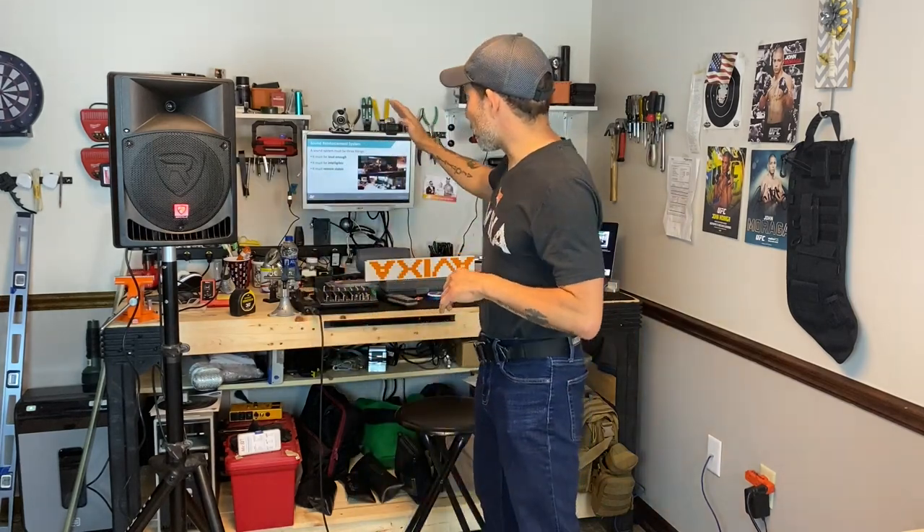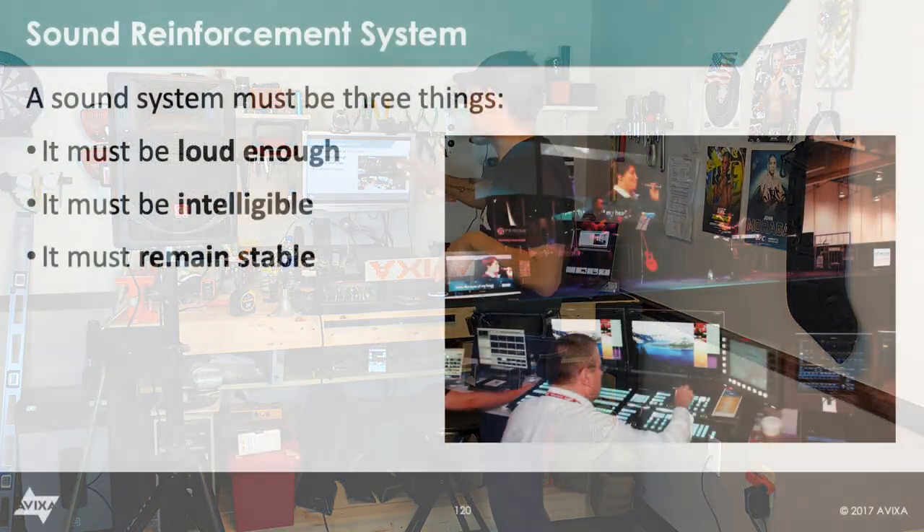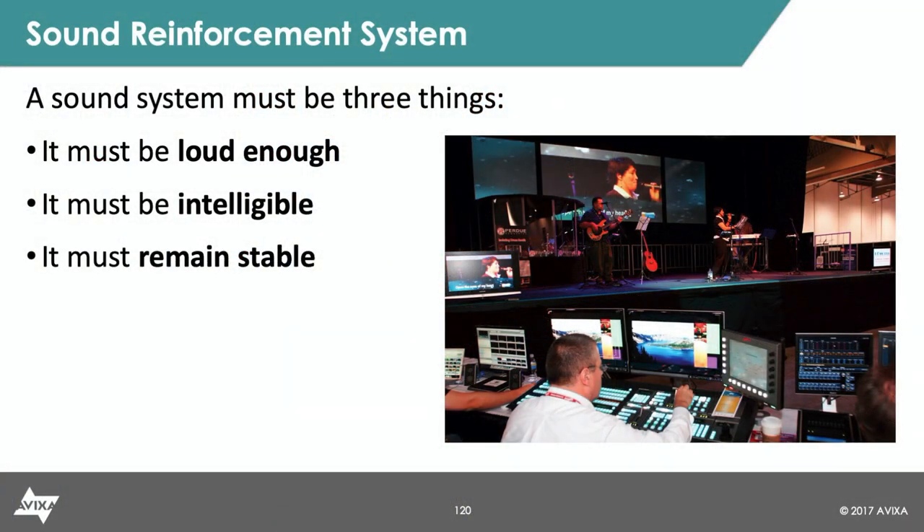Hey everyone, in today's video we're going to talk about what makes your sound system effective. There are three things that make a sound reinforcement system effective. It has to be loud enough, it has to be intelligible, and it has to remain stable.